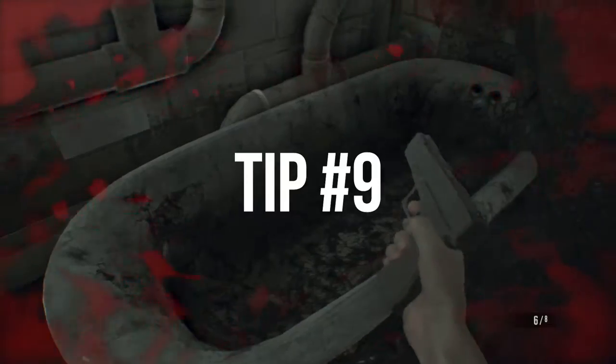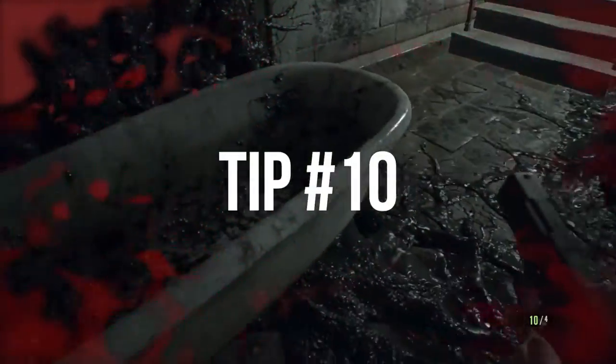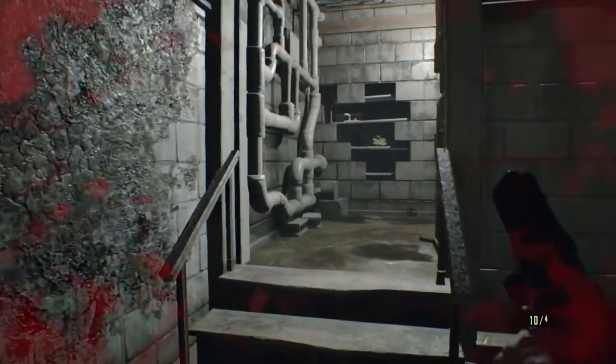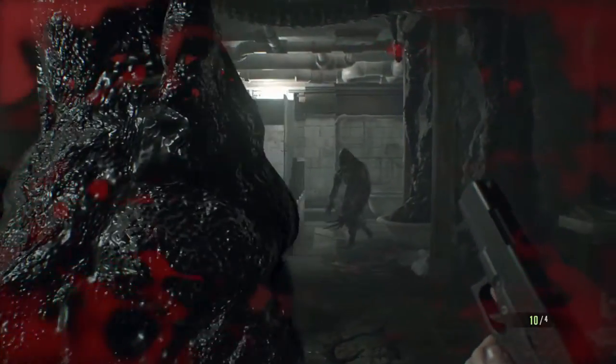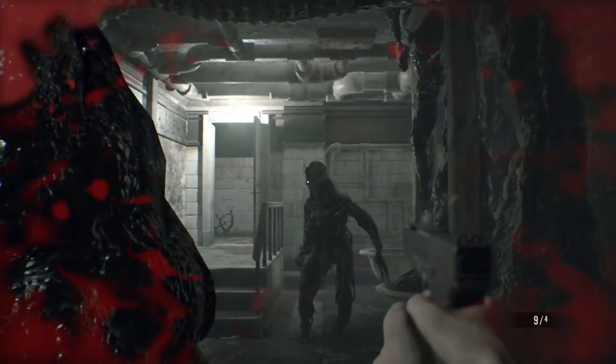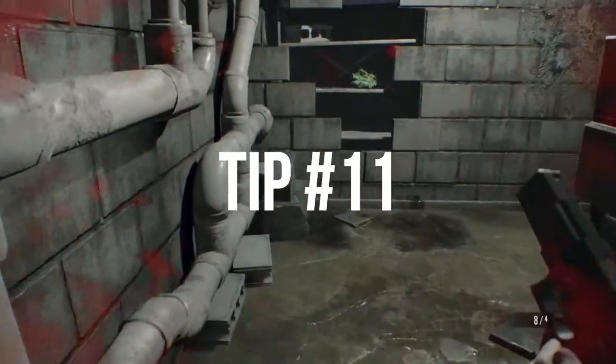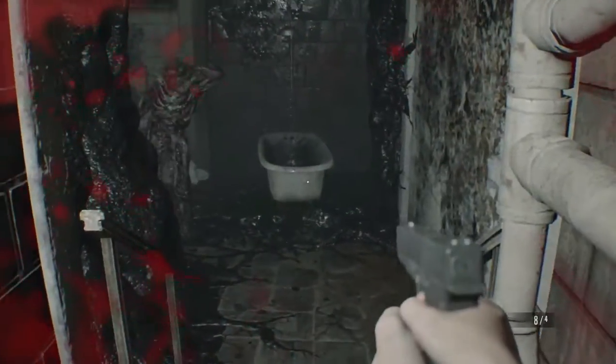Tip number nine: the molded don't respawn, so once you clear an area, go ahead and save. Tip number ten: when backing away from molded to get room to shoot, make sure not to go too far or they will teleport back to their starting location with full health. Tip number eleven: shooting insect hives with a shotgun will destroy them.